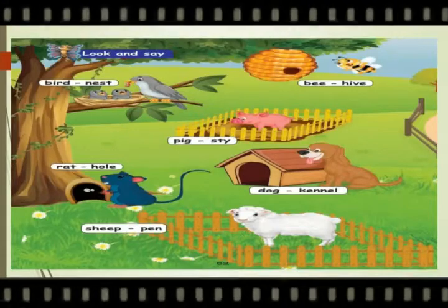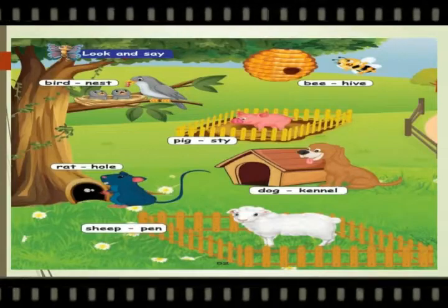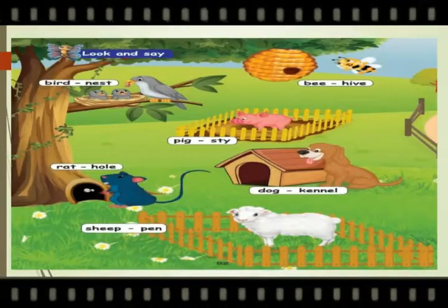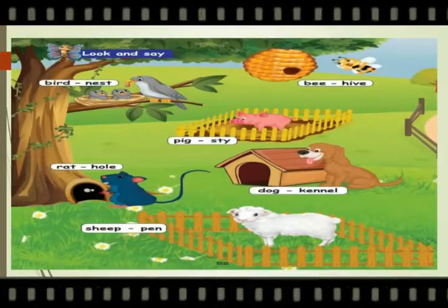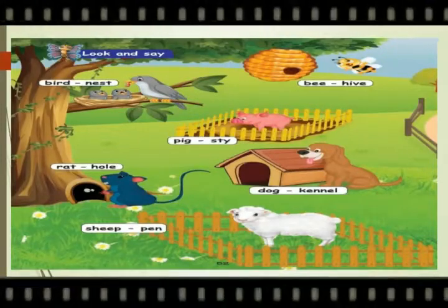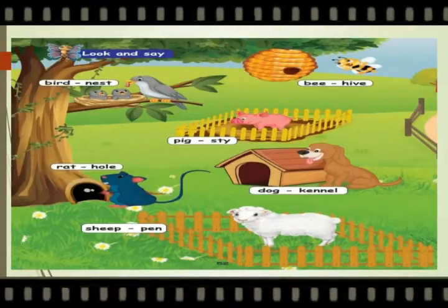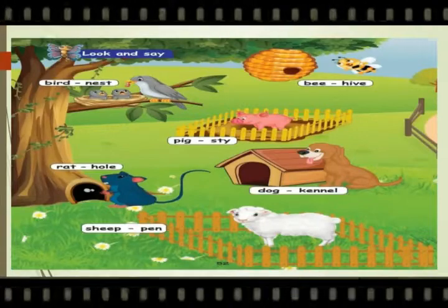Bee — hive. The home of the bee is called hive. Next is the pig. The home of the pig is called sty. Rat — hole. Dog — kennel.